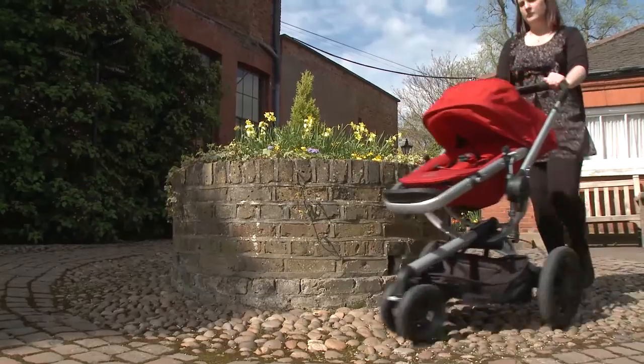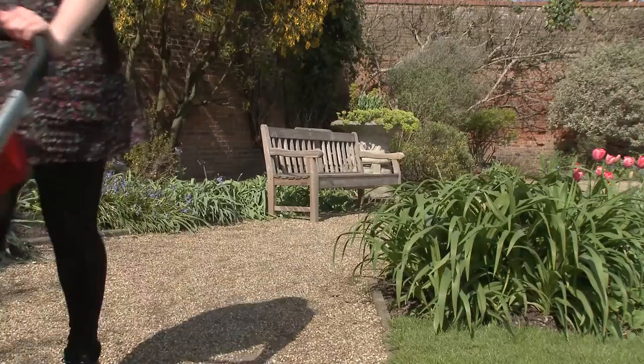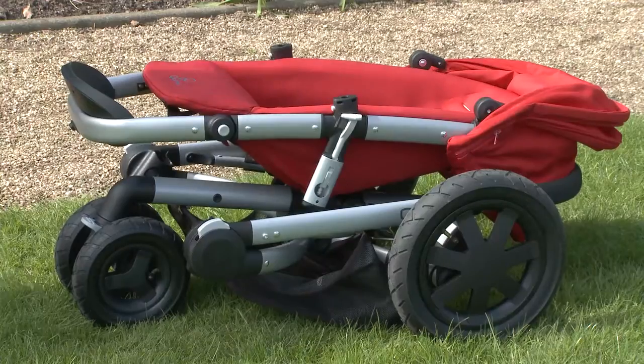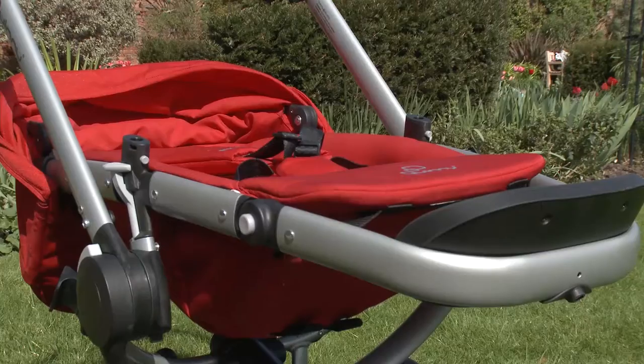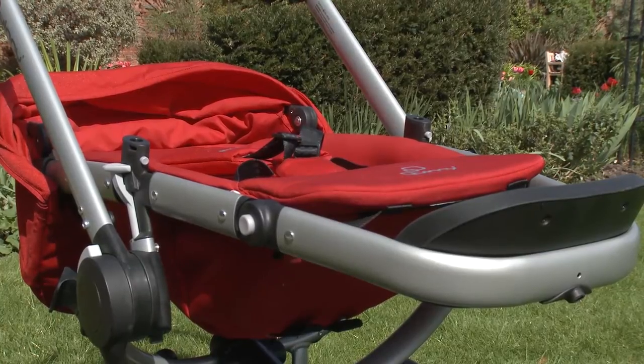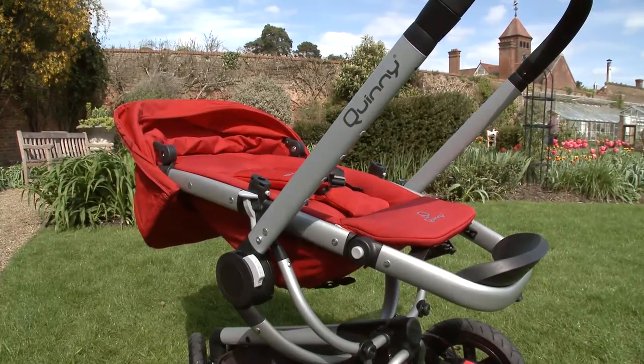The best pushchairs we've found are easy to use with your baby or an older child. They're lightweight and easy to push, carry and store. The worst pushchairs we've tested are bulky, heavy and annoying to use. We've also found that some models that say they're suitable from birth don't actually lie flat enough to protect baby's delicate spines.